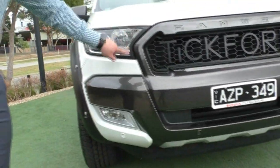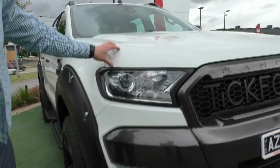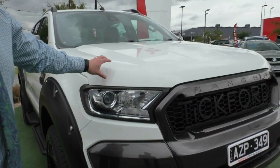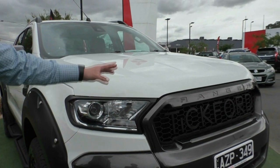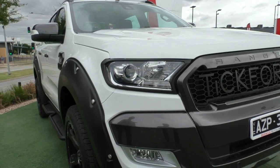Around the headlights you've got the Raptor-style black coverings around the outside, which contrasts really nicely to the white paint. Speaking of the paint, it is in excellent condition with maybe one or two very minor stone chips across the front — they've already been attended to — and is in amazing condition.